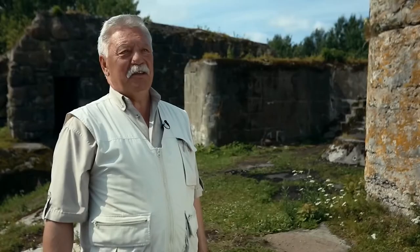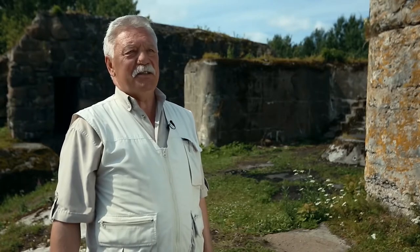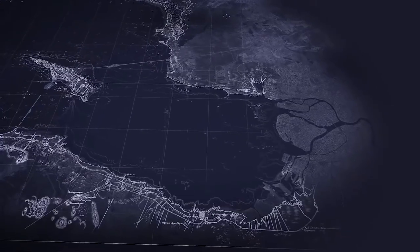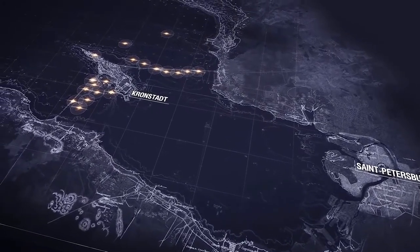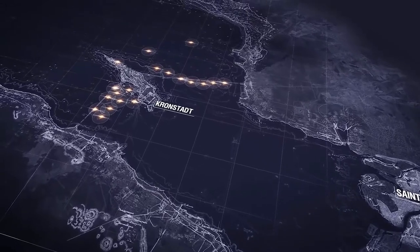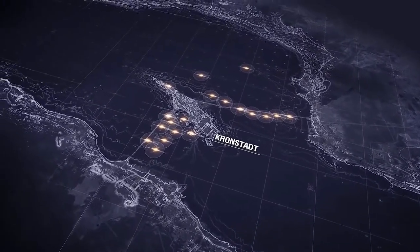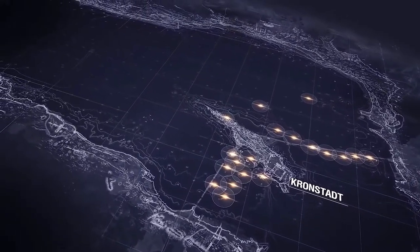Fort Reif is not the only one in Kronstadt — the Kronstadt fortress is an entire system of fortifications. By the beginning of the 20th century, the sea approaches to St. Petersburg were protected by 18 forts and batteries. However, the development of artillery and an increase in its power and range required that fortifications be moved farther from the city to the Gulf of Finland. Old forts were decommissioned and replaced by new ones.